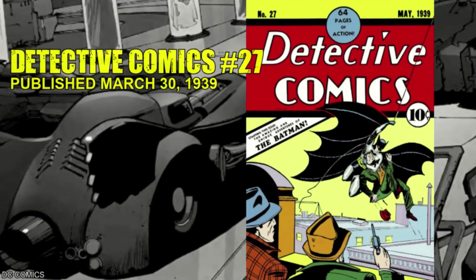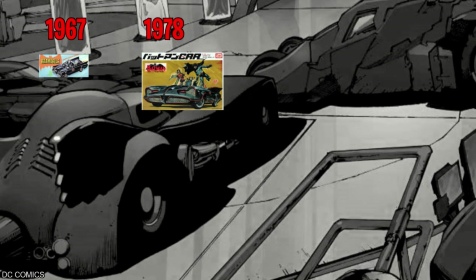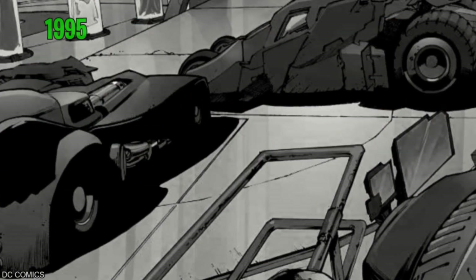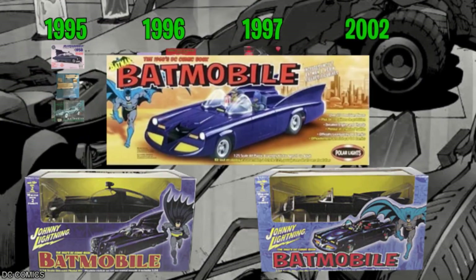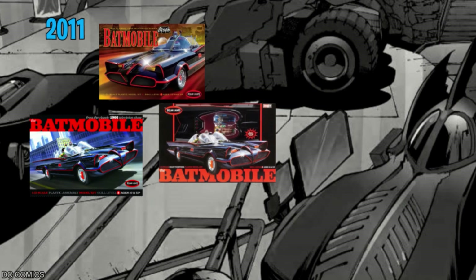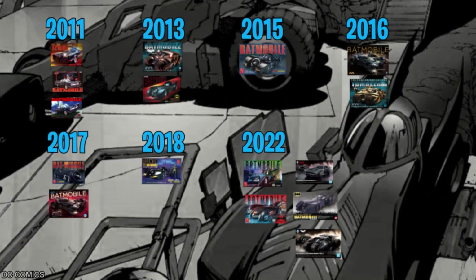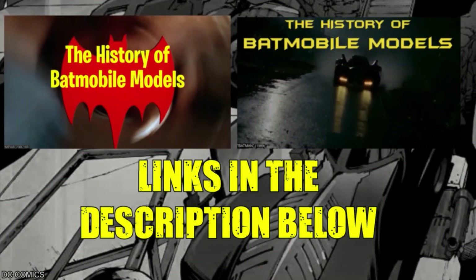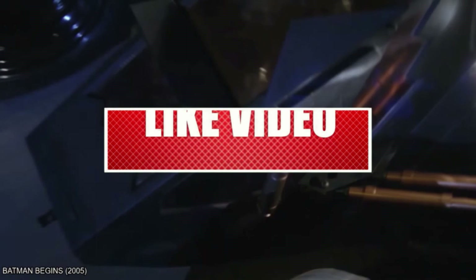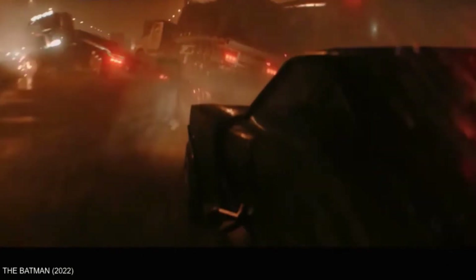It's sometimes hard to believe Batman has been around for more than 75 years in pop culture, and that so many variations of the Batmobile have resulted in so many amazing scale model kits. Don't forget to check out my other videos, including parts 1 and 2 of this Batmobile series. If you enjoyed this one, please click that like button, and click the subscribe and notification bell so you never miss a single video. You've been watching Scale Icons, and I'll see you at the workbench.